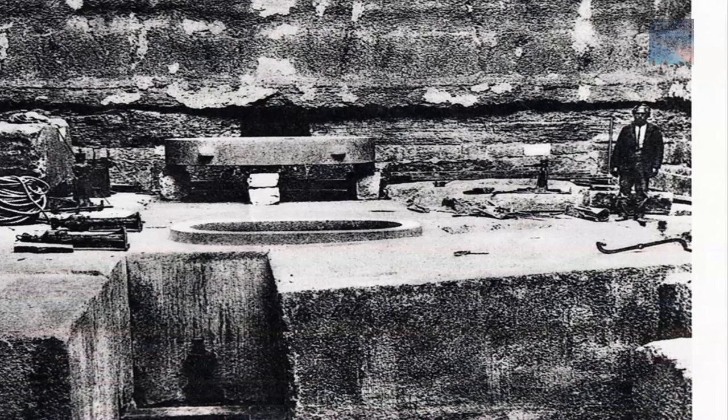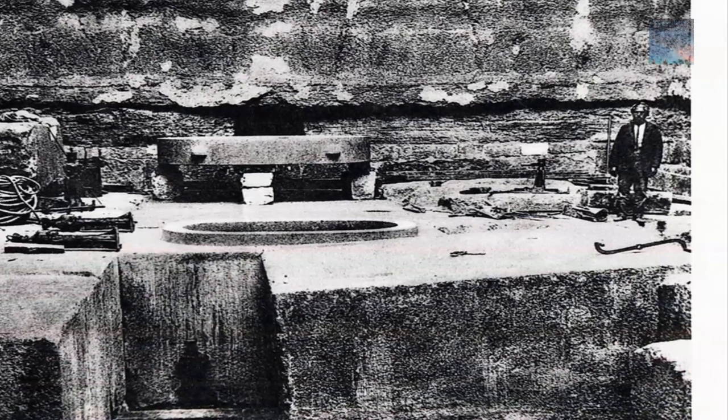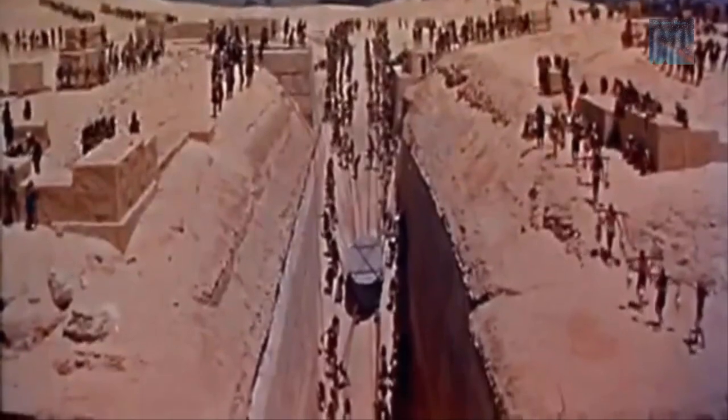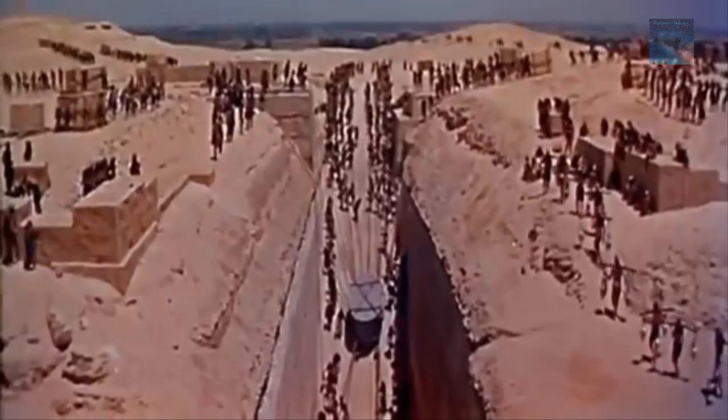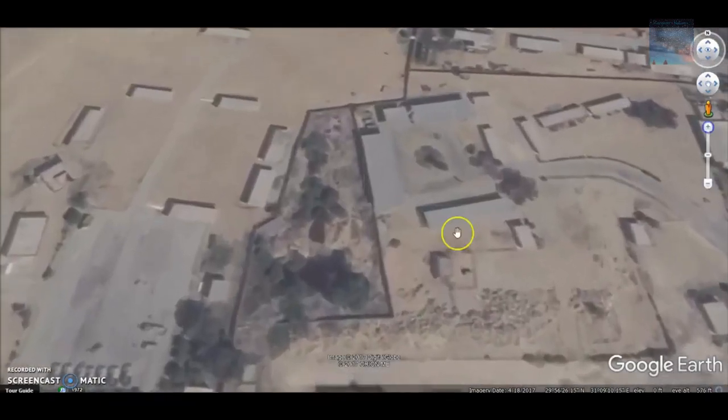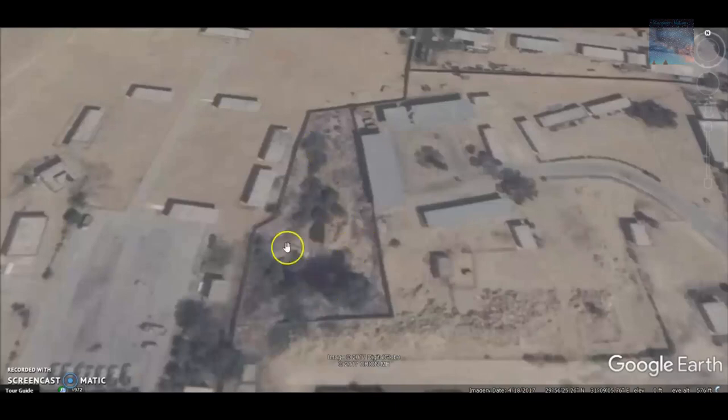Strangely, our best imagery comes from Hollywood — in the 1954 film 'Land of the Pharaohs,' it shows a gigantic shaft cut deep into the earth, giving us a brief look at the scale we are talking about. Today the site is surrounded by a significant military camp with even tanks stationed there. If you have any further information about Zawyet el-Aryan, comment below. Small shock waves can have lasting effects — thanks for watching.